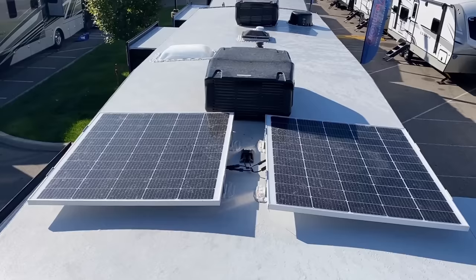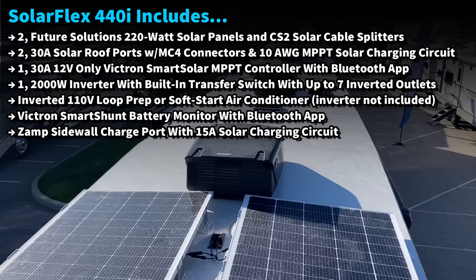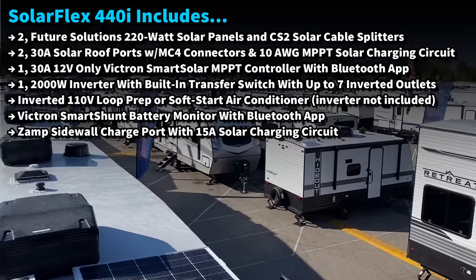That's 440 watts of solar total, plus a 2,000-watt inverter, extra plugs on the roof where you can add more solar, more prep if you want to add another controller, even another inverter prep in case you want to wire up the main air conditioner. It's a very expandable, robust package.